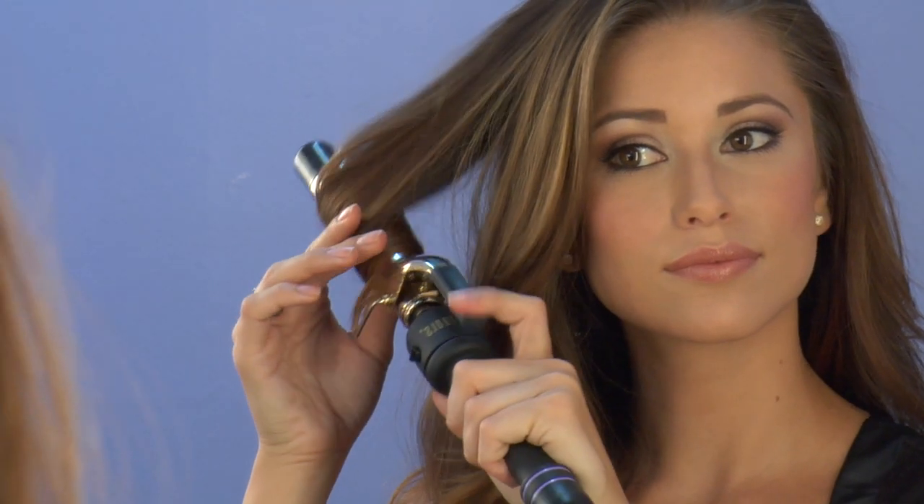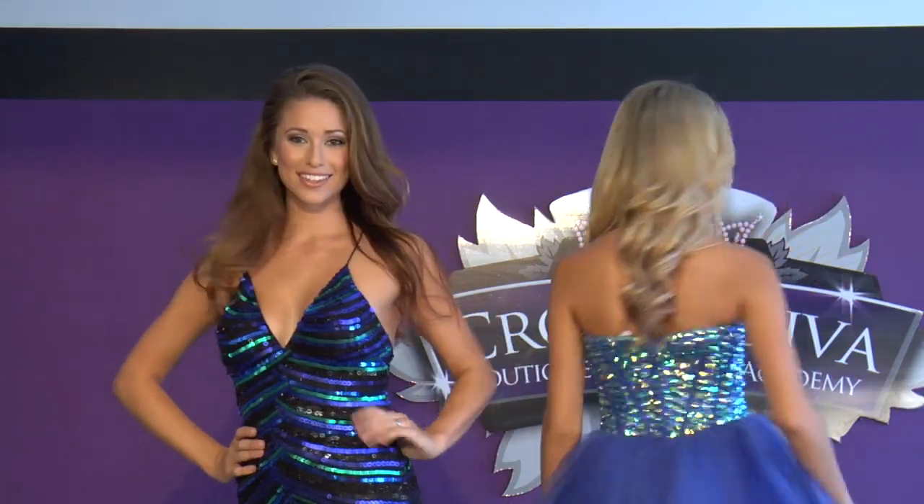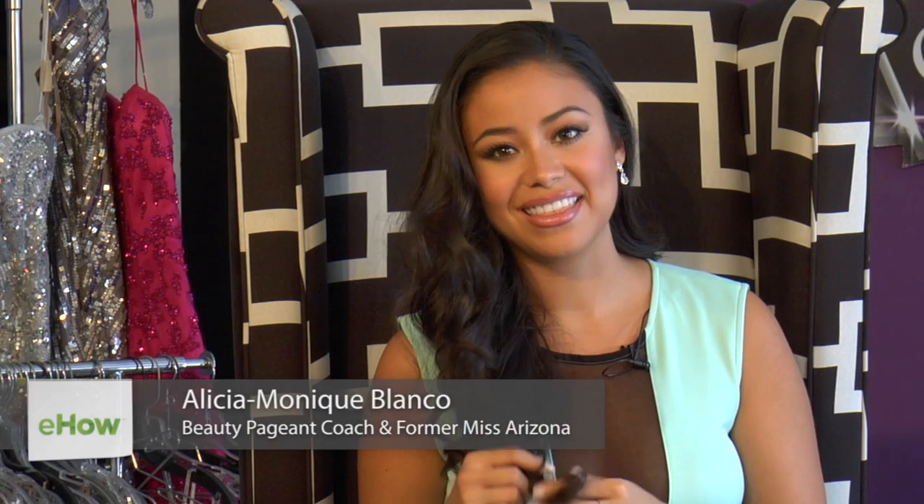I'm Alicia Blanco and today I'm going to tell you how to wear your hair in casual wear for pageant weekend. This is one of my favorite topics — I'm all about the hair.